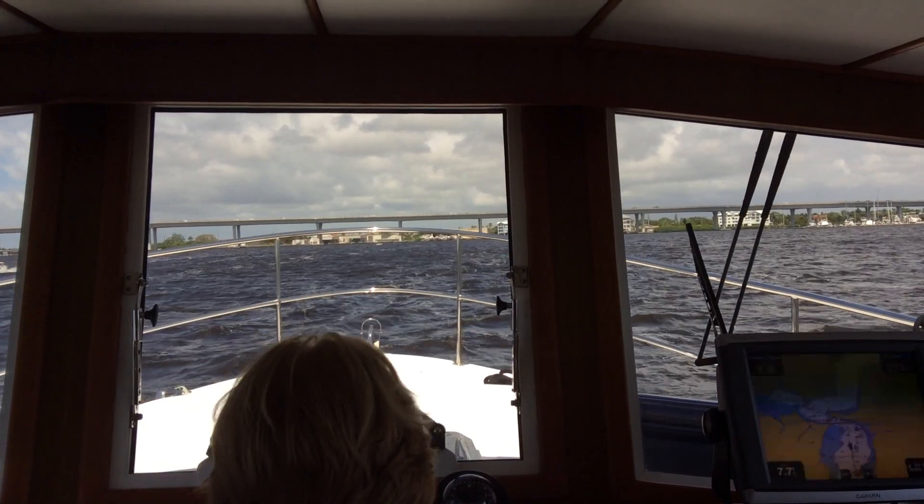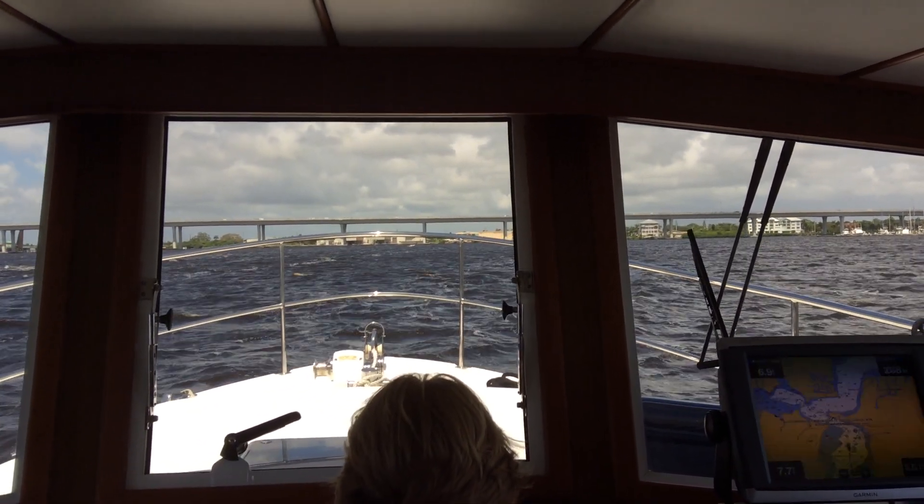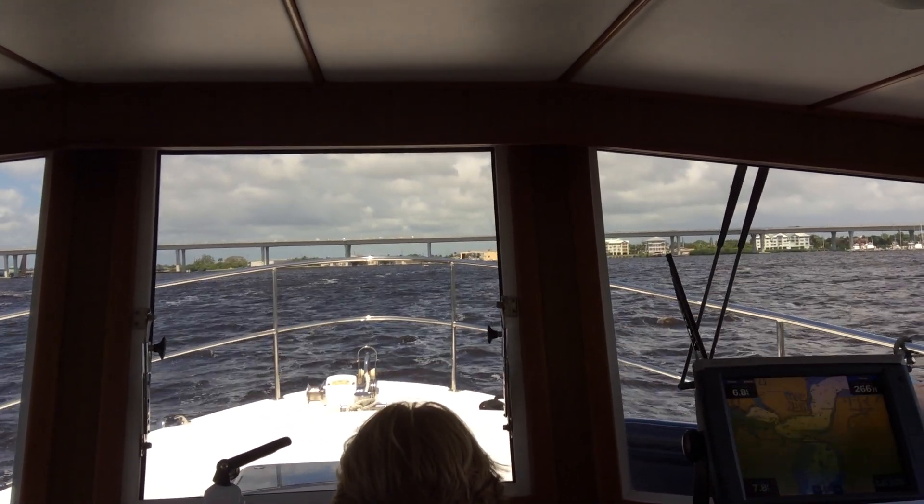It's a rolling bridge. Okay, Captain, bring your boat to the bridge. We'll keep it open. Thank you, sir.